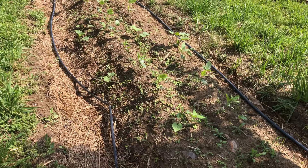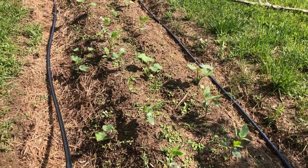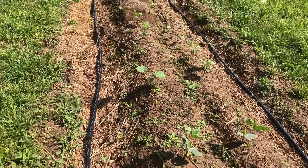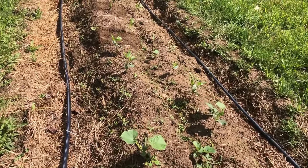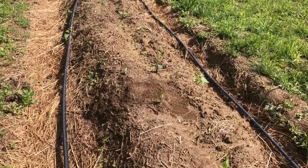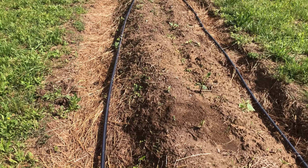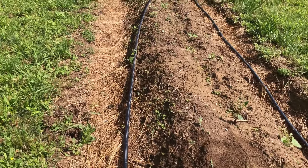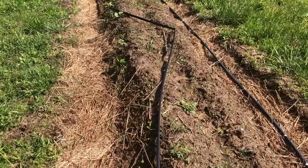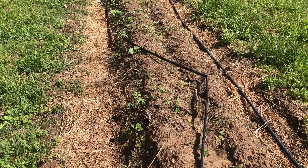Down here we have our beans — all types of beans: soybean, lentils, Lakota bean, green beans, a lot of pole and bush beans here. Also growing with them are our squashes because they're companion plants, and corn. We also have corn growing. Those are the three sisters — corn, beans, and squash.